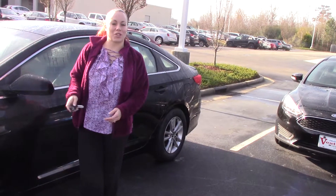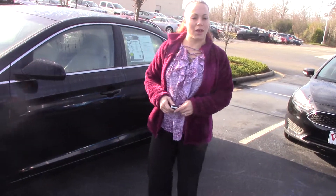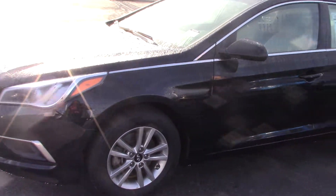Hey, I'm Kristen at Hubert Vester Chevrolet. Today I'm going to show you this beautiful 2016 Hyundai Sonata SE.